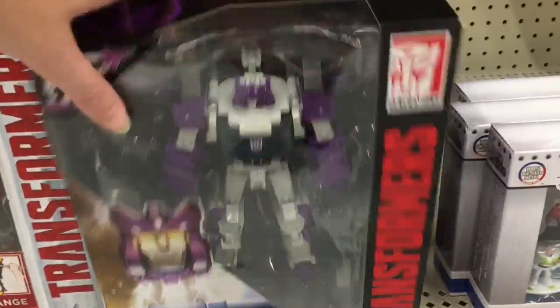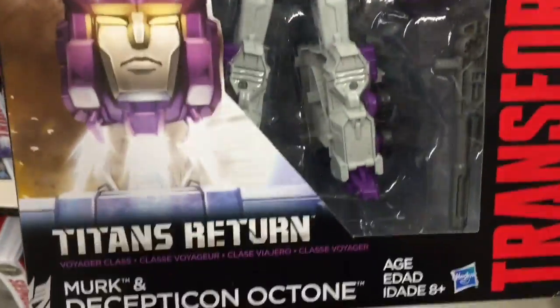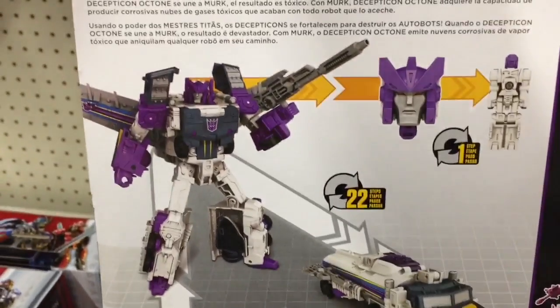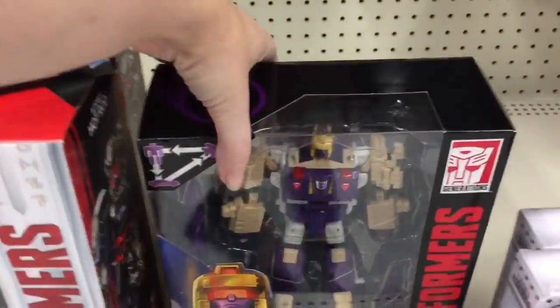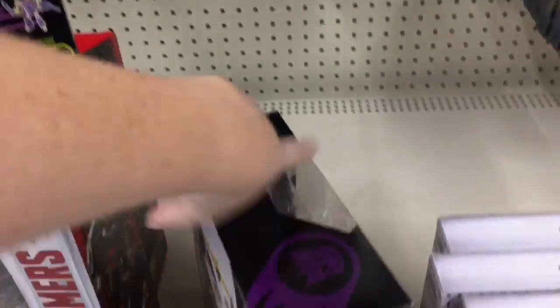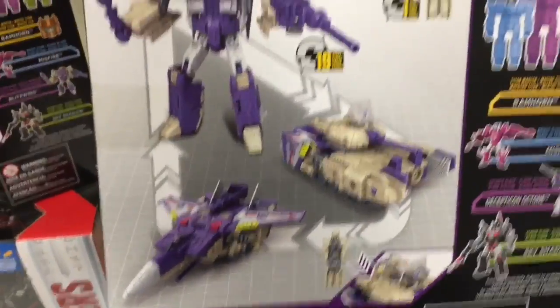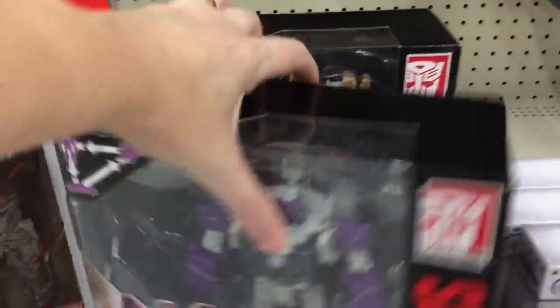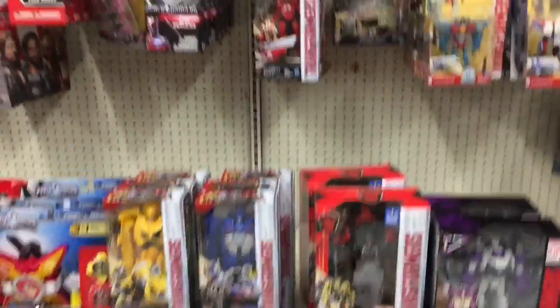Transformers are always very cool — I love the Titans Returns. They have Octane — they renamed him Octone, really? If you're a G1 fan you know his name was Octane. He still looks like a tanker truck, and there's a jet. Oh, and Blitzwing the triple changer! I actually have a G1 Blitzwing — he's still a tank and a jet as well. These are $24.98 — they're awesome. I'm still gonna call him Octane.